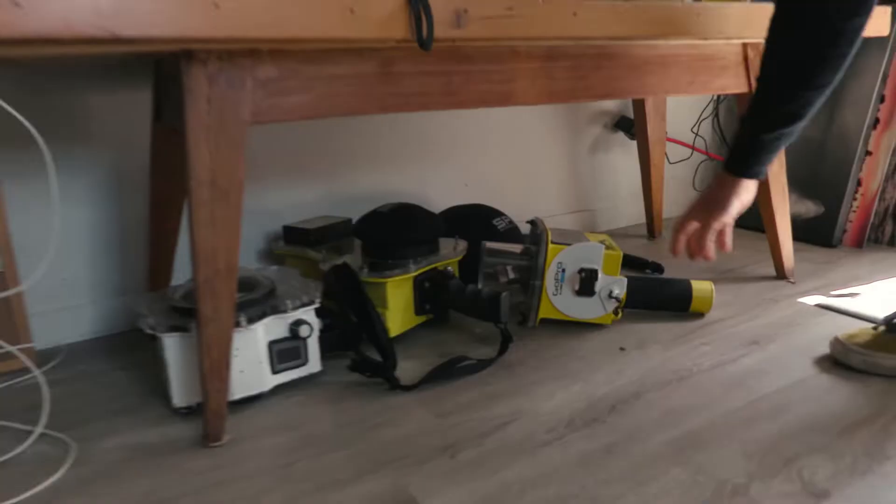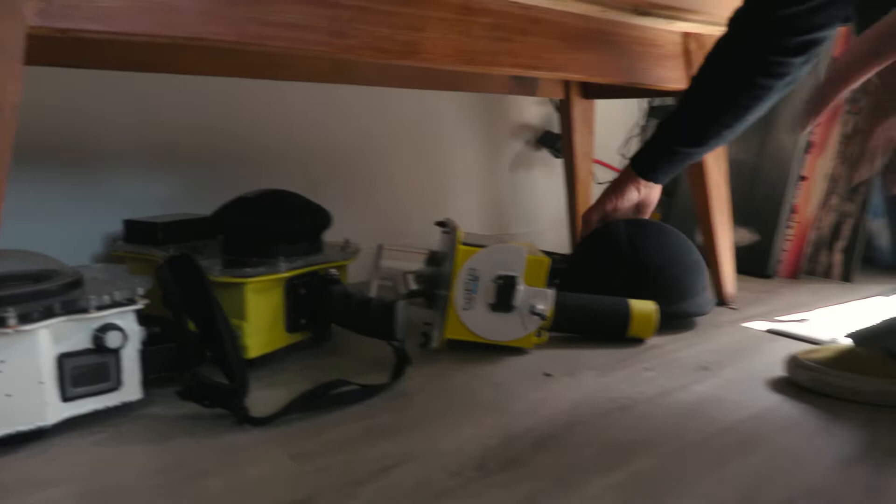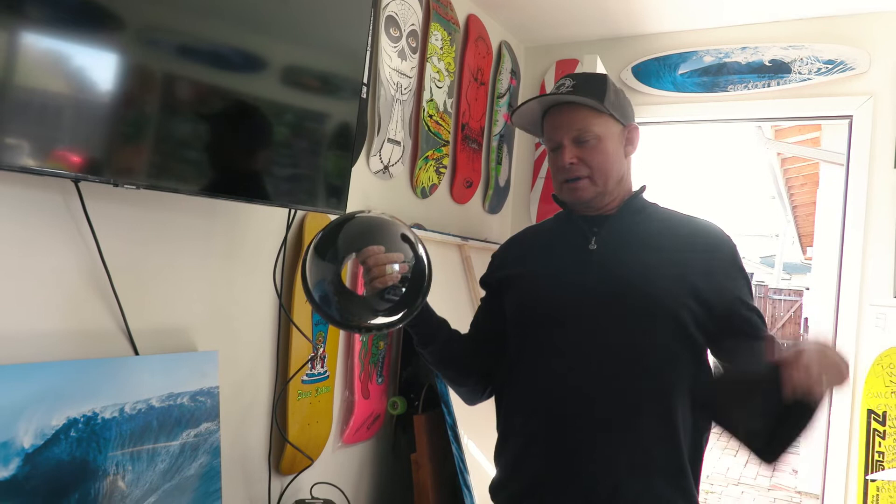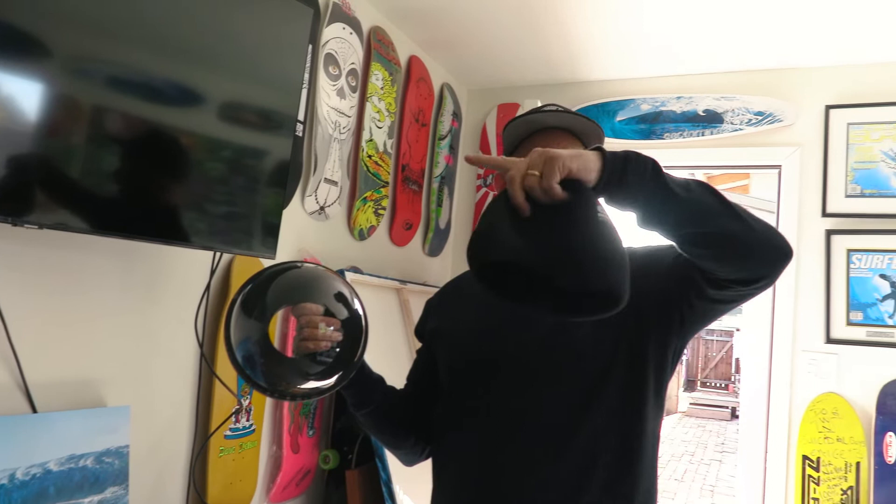This is a dome port right here — so over-under. It goes half under water and half over, so it's great for shooting water shots with barrels or reefs where you can see the mountains, then the water level, and then underwater like dolphins, reef, turtles, anything like that. Pretty cool.